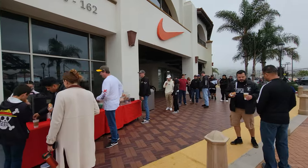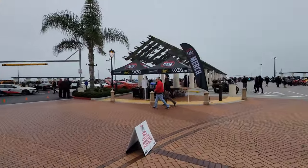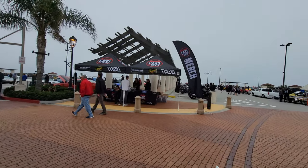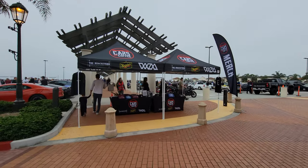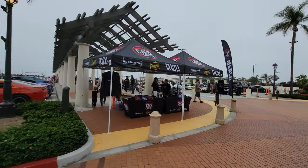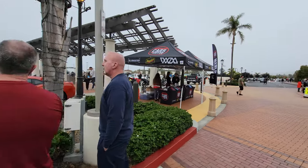Quite the lineup for coffee today. Here we see the South OC Cars and Coffee merchandise tent — hats, t-shirts, and other stuff with South OC Cars and Coffee on it. You can support them by buying some product.